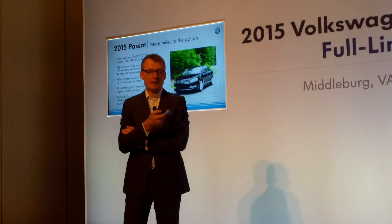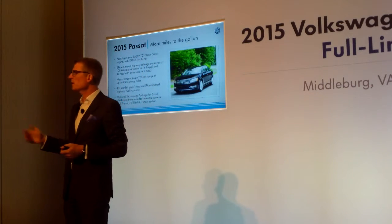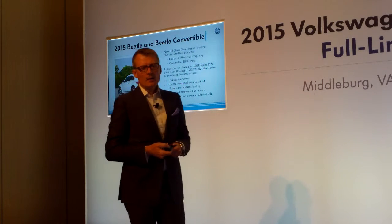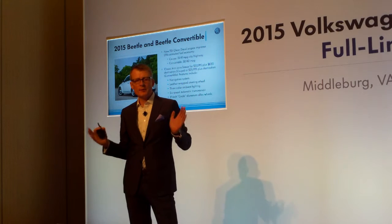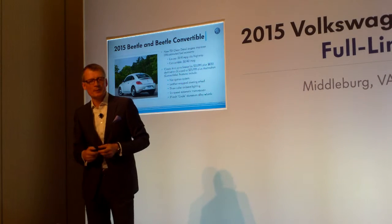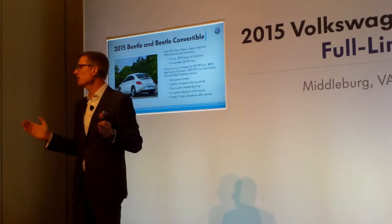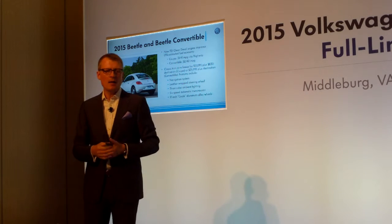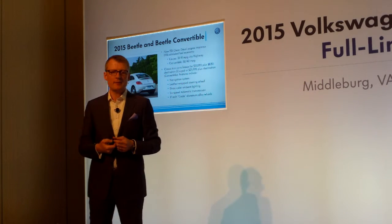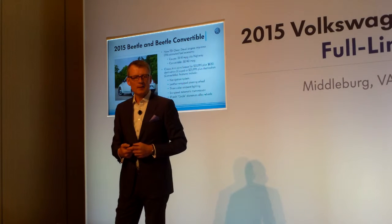We continue the value story with Passat, with the S trim between the base and the Wolfsburg edition. The Wolfsburg edition is the value edition we established as a brand across the car lines, now including the rear view camera and the premium radio. On the Beetle, we see a new TDI going in at 41 miles per gallon for the coupe and 40 miles per gallon for the convertible. The new Classic trim makes the Beetle lineup more attractive at the lower end with higher content, added at $20,195 for the coupe and $25,995 for the convertible. It's a very attractive round-up offer for the Beetle coming to market for model year 2015.